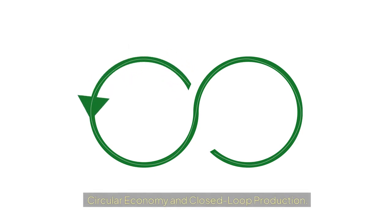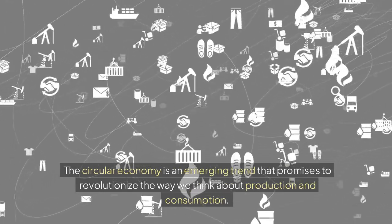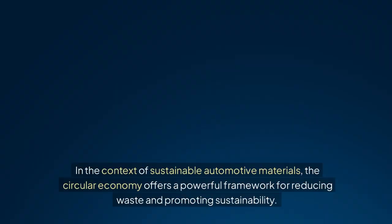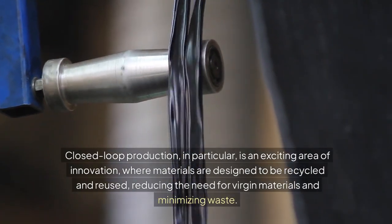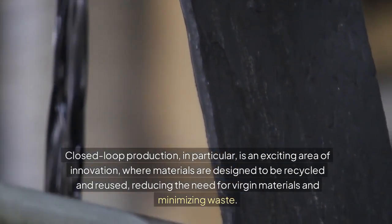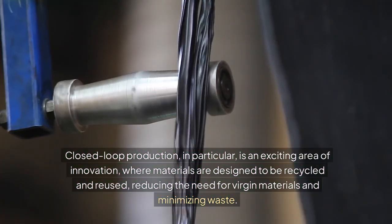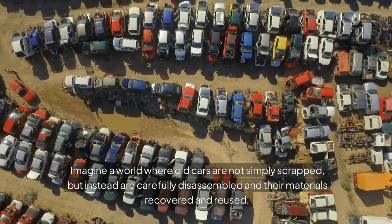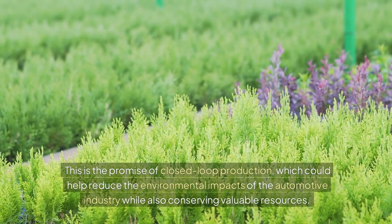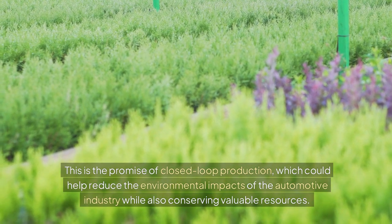Circular economy and closed-loop production. The circular economy is an emerging trend that promises to revolutionize the way we think about production and consumption. In the context of sustainable automotive materials, it offers a powerful framework for reducing waste and promoting sustainability. Closed-loop production is an exciting area of innovation where materials are designed to be recycled and reused, reducing the need for virgin materials and minimizing waste. Imagine a world where old cars are carefully disassembled and their materials recovered and reused — this is the promise of closed-loop production.